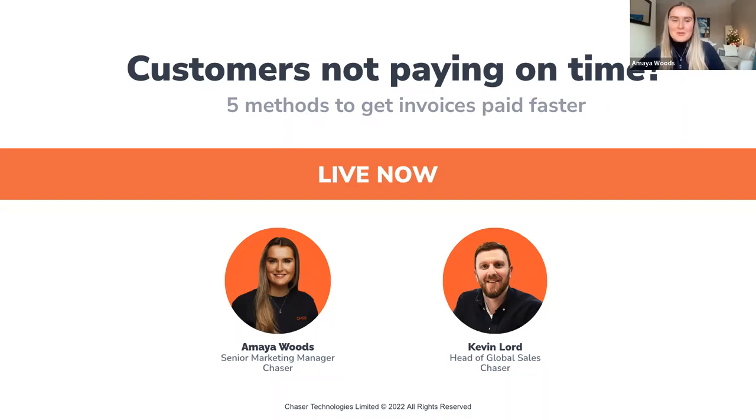Welcome to the 'Customers Not Paying on Time: Five Methods to Get Invoices Paid Faster' webinar. My name is Amaya Woods, Senior Marketing Manager here at Chaser. I'll be covering for Chrissy today and taking you through the webinar.